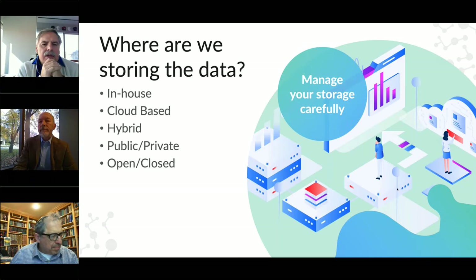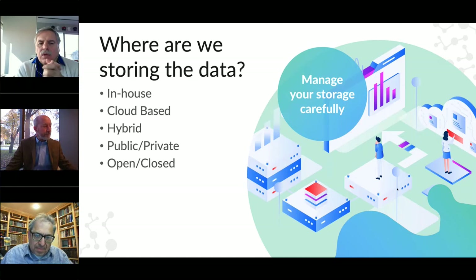I want to take a lot of the overview material that Mark, Glenn, and Ron have spoken about and bring it down to a practical level: where are we actually storing that data? Is it in-house on your servers? Is it on somebody's laptop? Is it in a cloud-based system? Is it in a hybrid environment? Some of you may be storing things in your email systems — that happens all the time. Whether it's in a public or private cloud environment, open or closed, we'll go into that a little bit later.